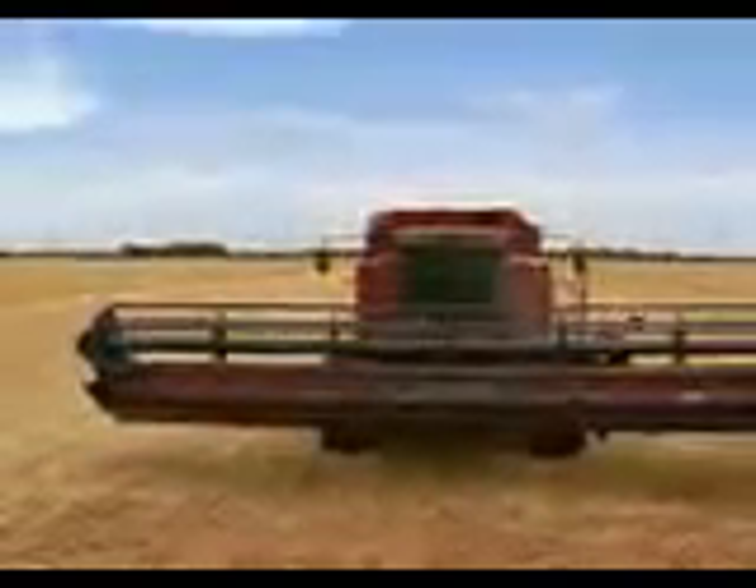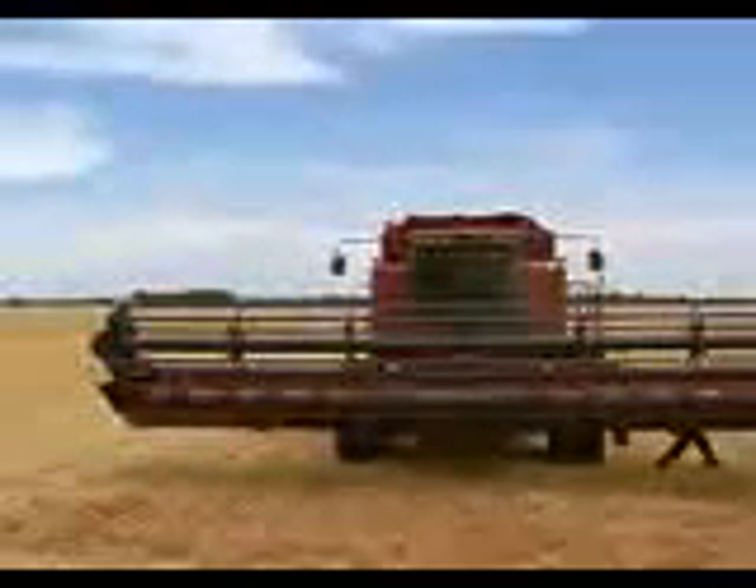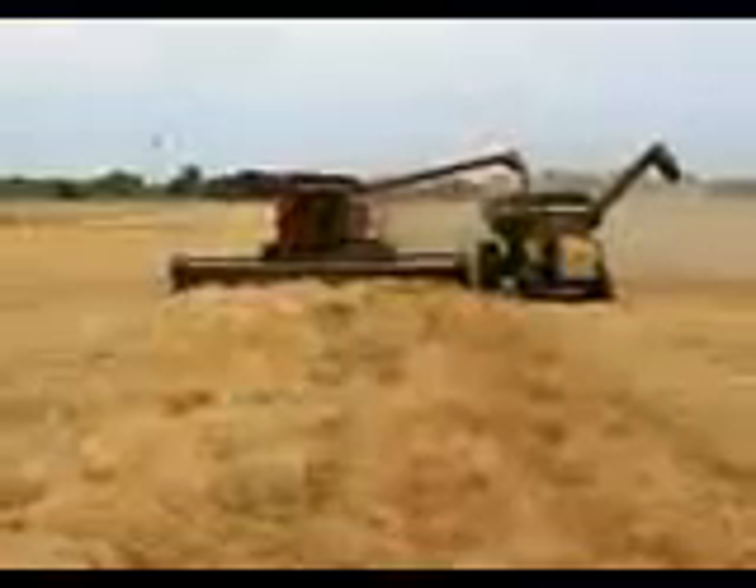Fuel, labor, efficiency, weather — everything that we need to do, it does for us. Sub-inch accuracy season after season, year after year. If you want to see immediate operational benefits and drive your productivity throughout the entire crop cycle, then leave the driving to AutoSteer RTK from AutoFarm.